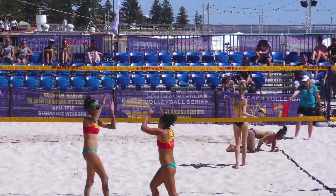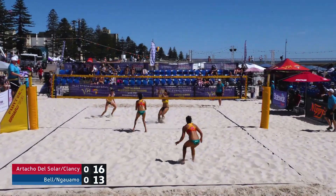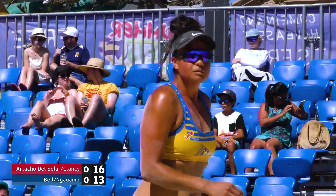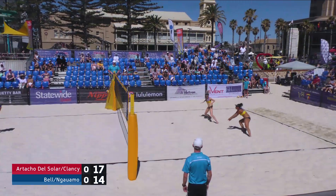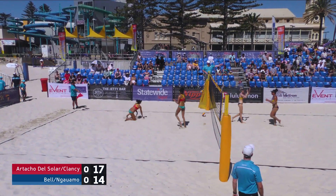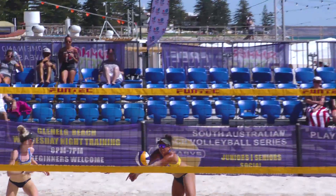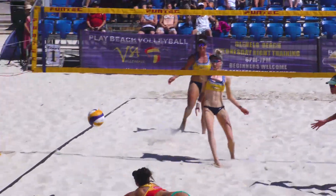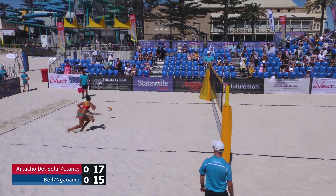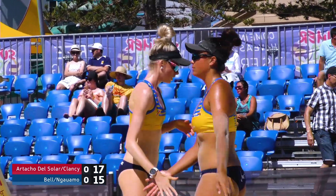Both teams get one timeout each per set in the yellow. And we've seen that a lot today after a timeout — a set play where a second ball goes. Great jump serve there from Clancy, but equally required some cheeky touches. This match just tightening up once again. 15 serving 17, and an ace serve — Clancy unable to receive that one.